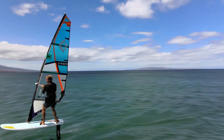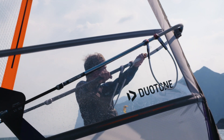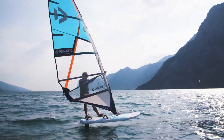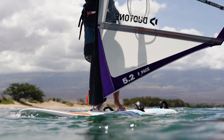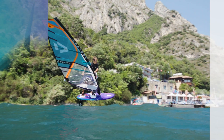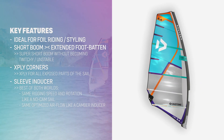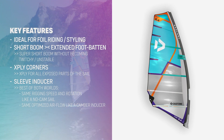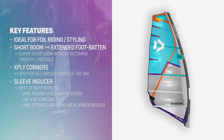With less movement in the top, the rig remains stable over the board for maximum control, yet very reactive. The foot perfectly closes with the deck and allows for extreme angles against the wind, especially on the F-PACE Ride with the extended foot batten.